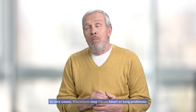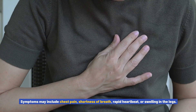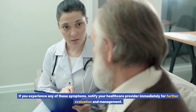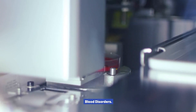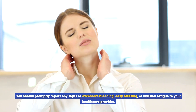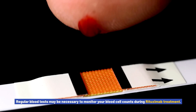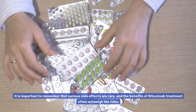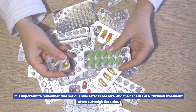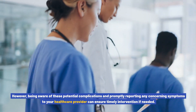In rare cases, rituximab may cause heart or lung problems. Symptoms may include chest pain, shortness of breath, rapid heartbeat, or swelling in the legs — notify your healthcare provider immediately if you experience any of these. Rituximab can also affect blood cell production, leading to potential blood disorders. Promptly report any signs of excessive bleeding, easy bruising, or unusual fatigue to your healthcare provider. Regular blood tests may be necessary to monitor blood cell counts. Remember, serious side effects are rare, and the benefits of rituximab treatment often outweigh the risks.